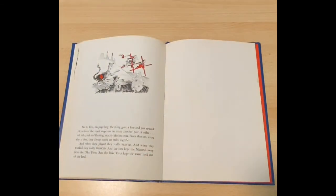But to Erik, his page boy, the king gave a fine and just reward. He ordered the royal carpenter to make another pair of stilts — tall stilts, red and flashing, exactly like his own. From then on, every day at five, they always raced on stilts together. And when they played, they really played. And when they worked, they really worked. And the cats kept the nizzards away from the dike trees, and the dike trees kept the water back out of the land. The End.